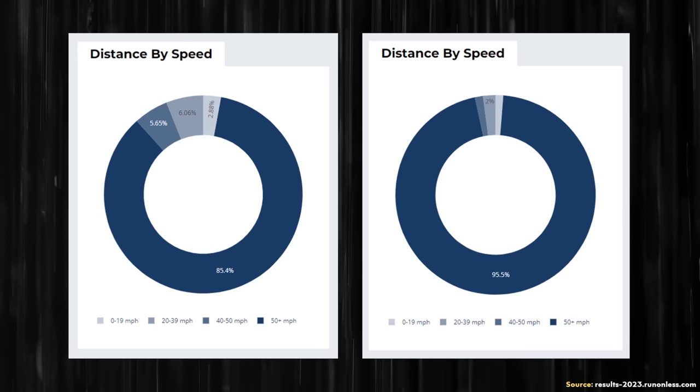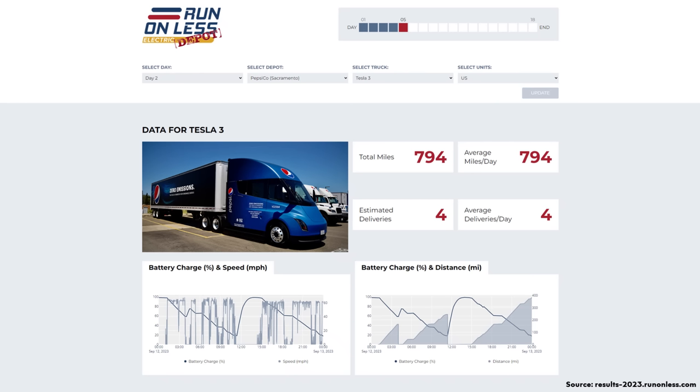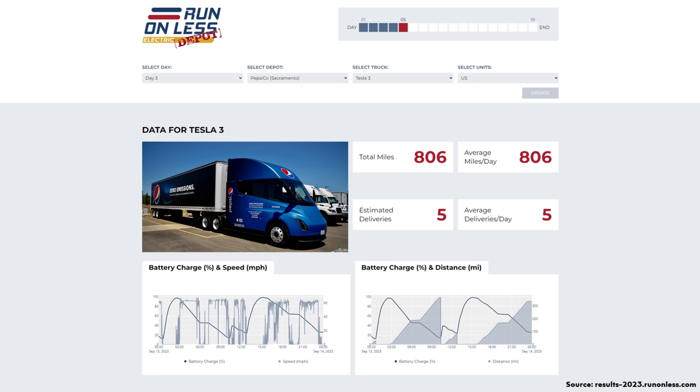Here are a few general takeaways. 85.4 to 95.5% of the driving was done at 50 miles per hour or more. On day two of the event, one of the Tesla Semi trucks was able to cover 794 miles in a single day while making four deliveries. On day three, that same truck took it a step further and was able to travel 806 miles in a day.